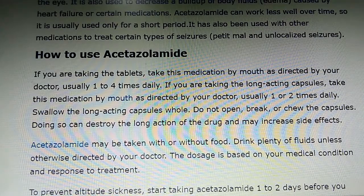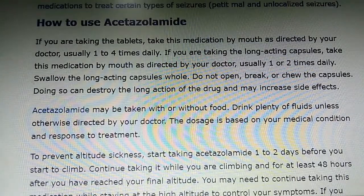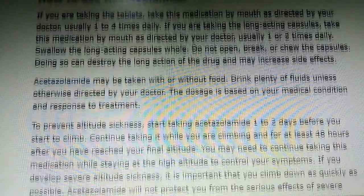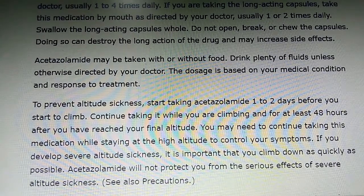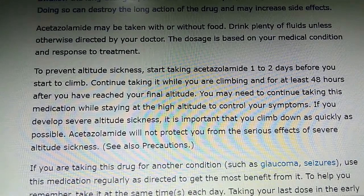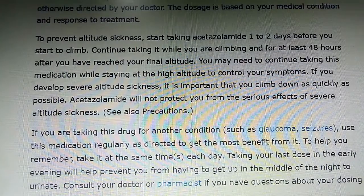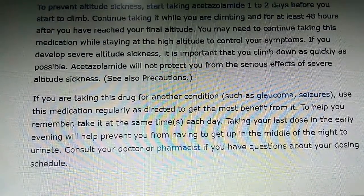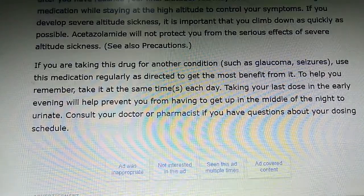How to use Acetazolamide: If you are taking the tablet, take this medication by mouth as directed by your doctor, usually one to four times daily. If you are taking the long-acting capsules, take this medication by mouth as directed by your doctor, usually one or two times daily. Swallow the long-acting capsule whole. Do not open, break, or chew the capsule, as doing so can destroy the long action of the drug and may increase side effects.